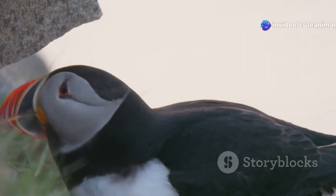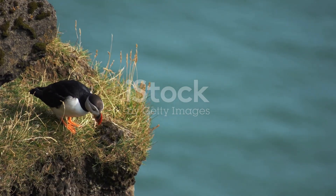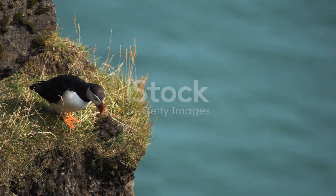Puffins, with their colourful beaks, are a delight to behold. They nest in burrows on the clifftops. These comical birds are expert fishers, diving deep to catch their prey.